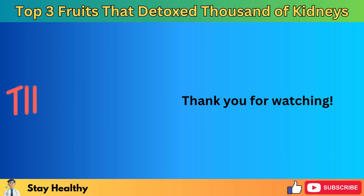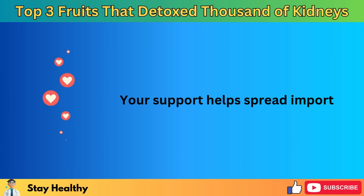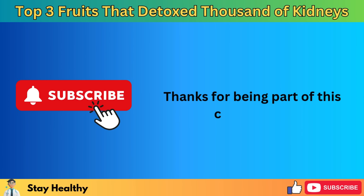Thank you for watching. If you found this information helpful, please consider sharing it with others. Your support helps spread important information to more people. Thanks for being part of this community.